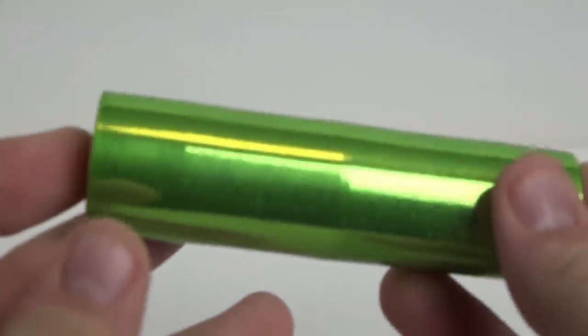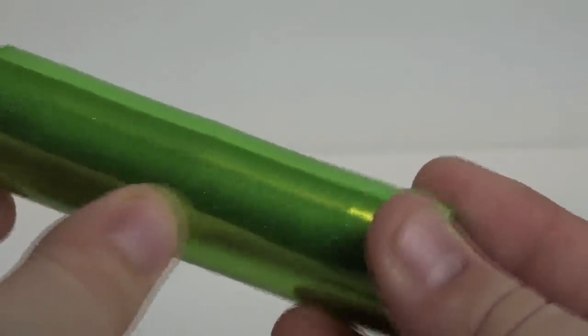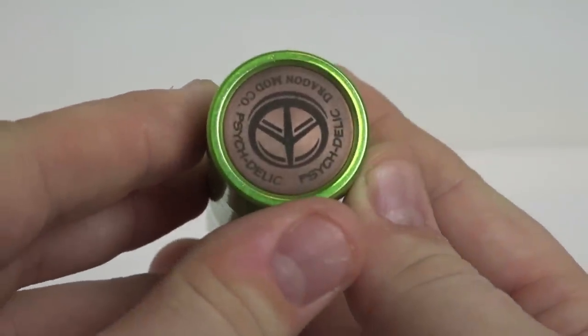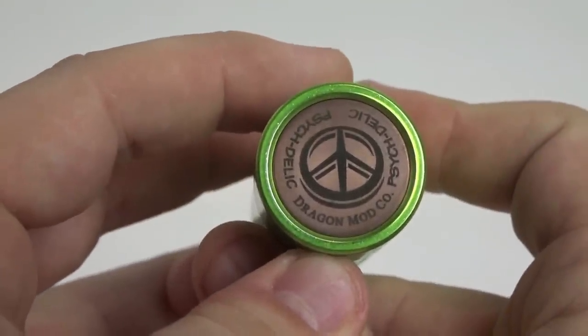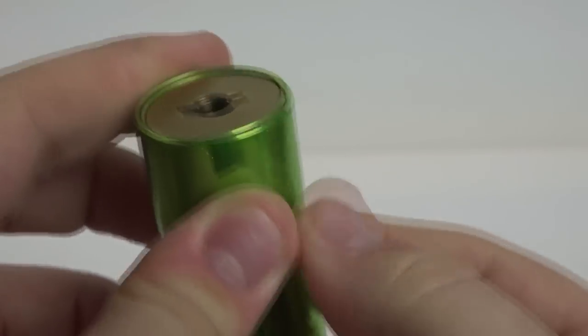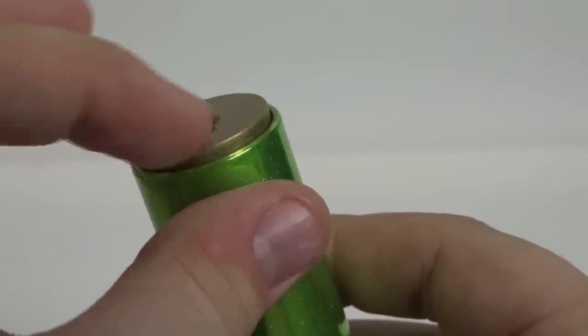Moving on to the Dragon mod — it's made in Canada and has a hybrid style top cap, meaning there is a direct connection between the RDA and the battery. Use extreme caution with these devices. I've covered battery safety in a previous video, and I also recommend Battery Mooch — one of the best people in the game for battery information.